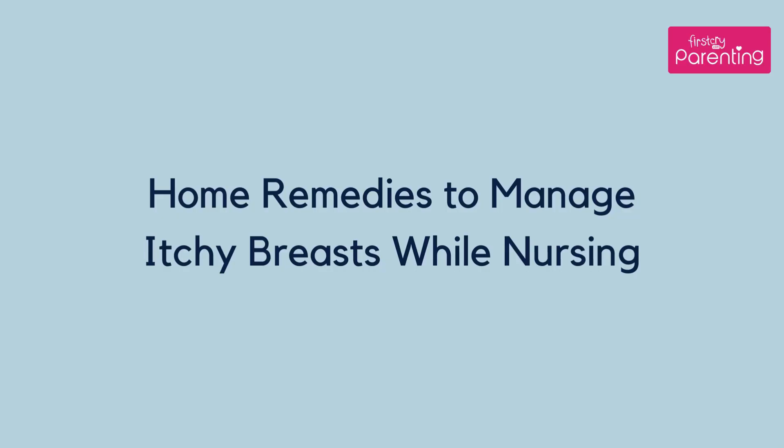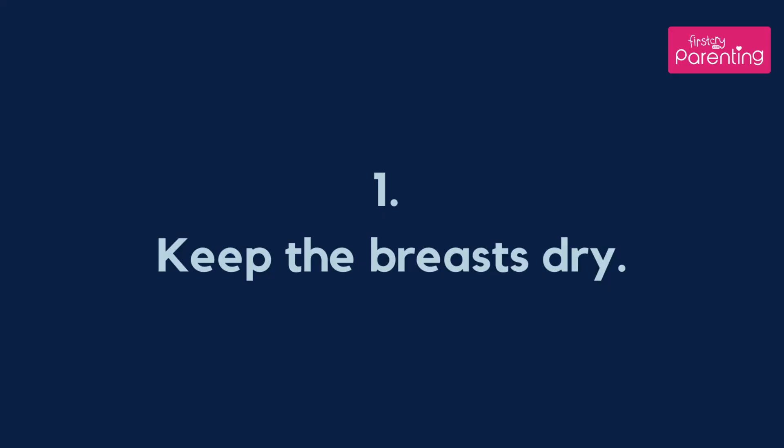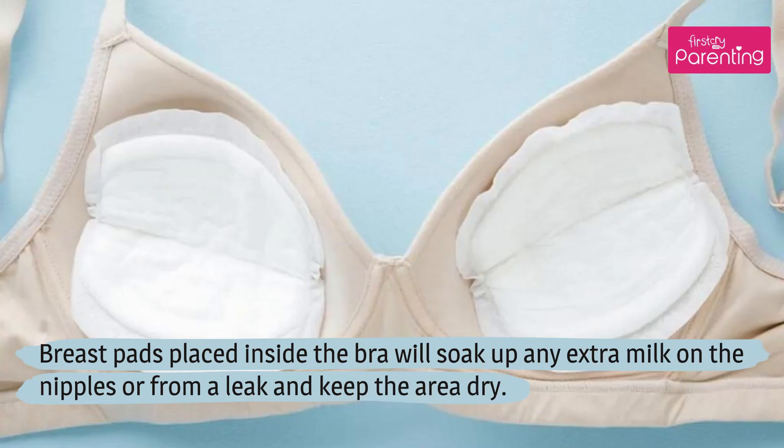Home remedies to manage itchy breasts while nursing. Keep the breasts dry. Breast pads placed inside the bra will soak up any extra milk on the nipples or from a leak and keep the area dry.